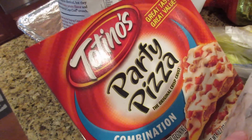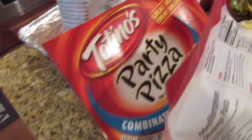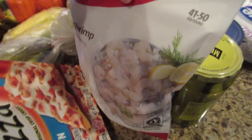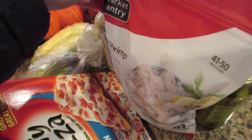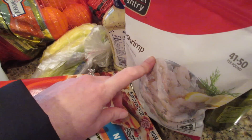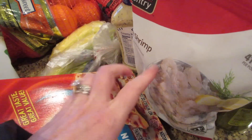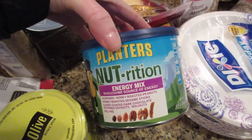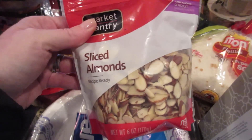We ended up having this last night — it was snowing and we were just eating what was in the house. Got some shrimp — I have one of these already. This is the large shrimp and it was on sale. I'm gonna do some shrimp tacos one night, and then another night I might do like a shrimp scampi type thing.